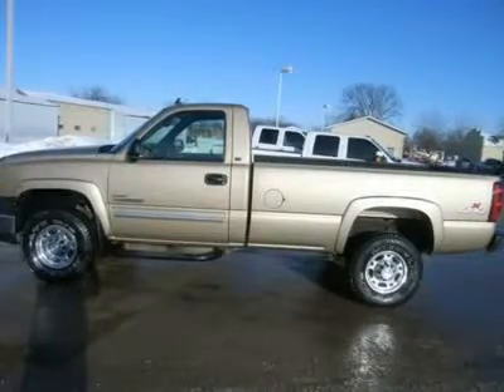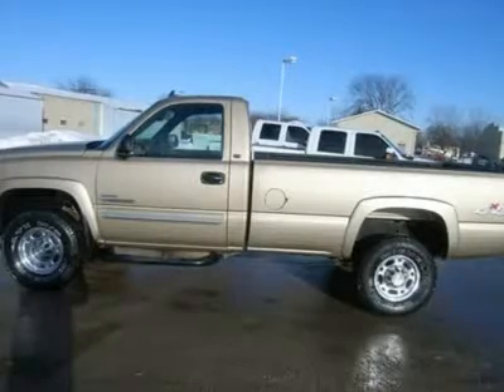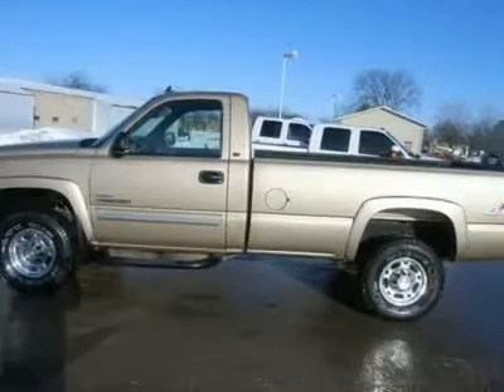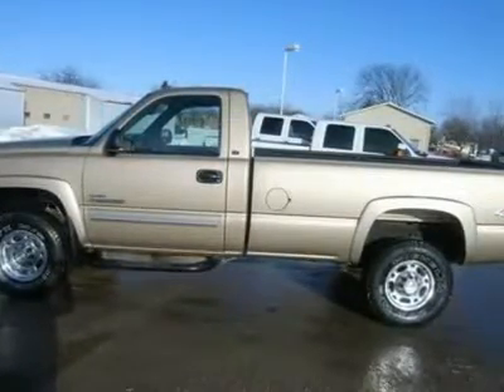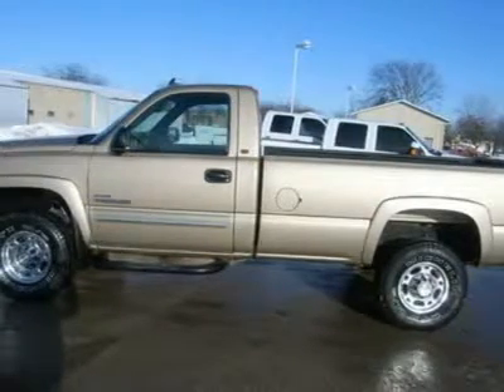6.6 Duramax Diesel LBZ Engine, 360 HP High Output Motor, Regular Cab 2 Door, Long Box, LT1 Package LTLT, Allison 6 Speed Tap Shift Automatic Transmission.